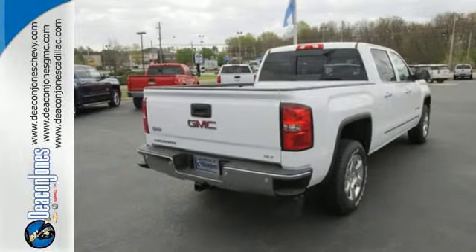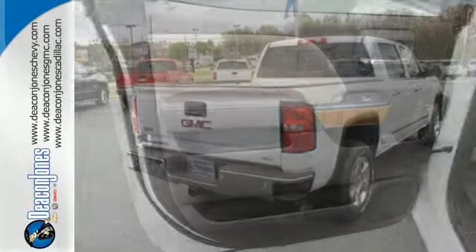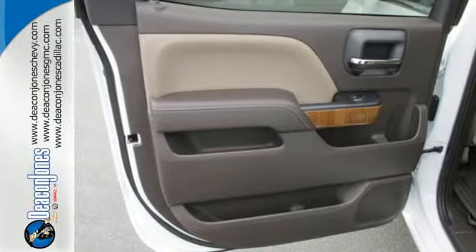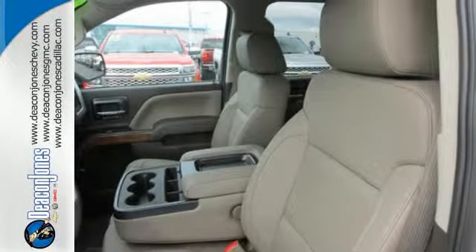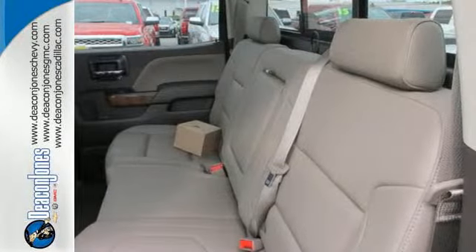Standard cargo box tie-downs, daytime running lamps, cruise control, and driver-shift control enhance its capabilities, while trailer sway control, intelligent brake assist, stability track, and a tow haul mode conquer the need to compromise.